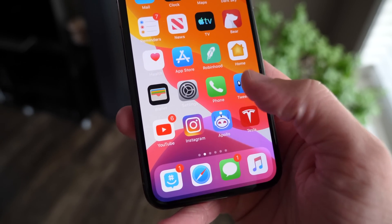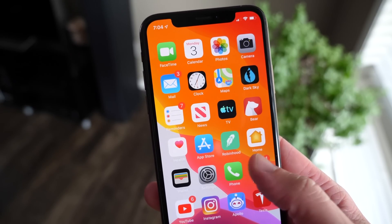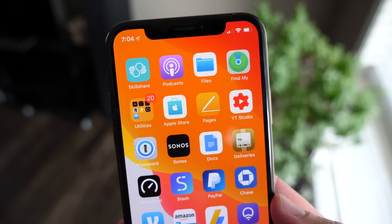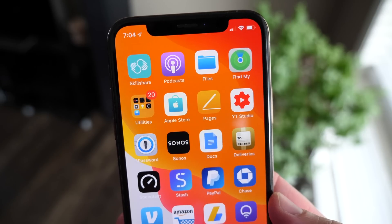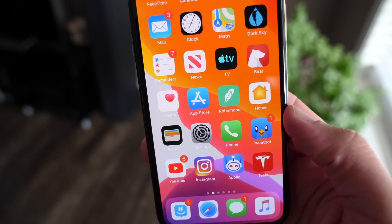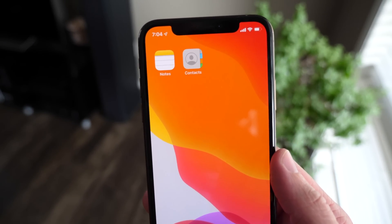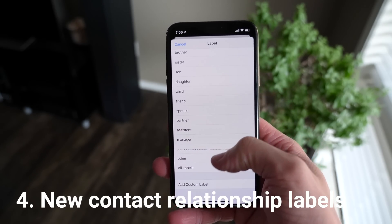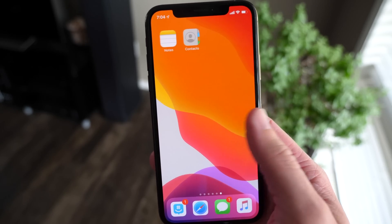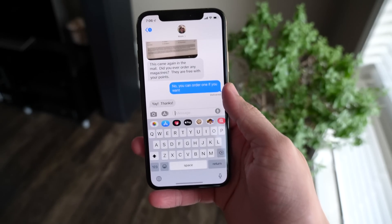Looking at the home screen in iOS 13, most icons did not get a redesign — I was personally disappointed about that, I really wanted to see a whole UI refresh. We saw a lot of big UI changes but no new icons. There are some tweaks though: Find My Friends and Find My iPhone have been combined into one app called Find My. Reminders got a big update with a tweaked icon. Contacts now shows a single person icon rather than two, and there's a new relationship status feature hidden in iOS 13.